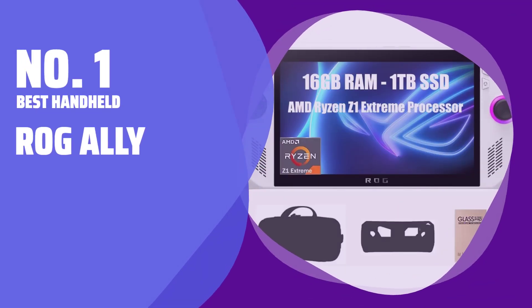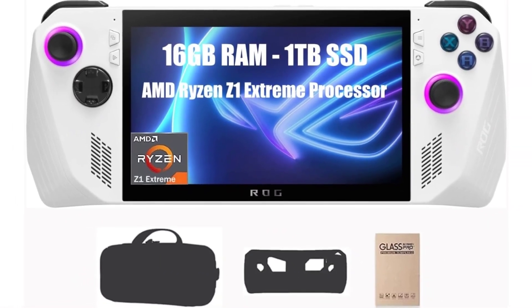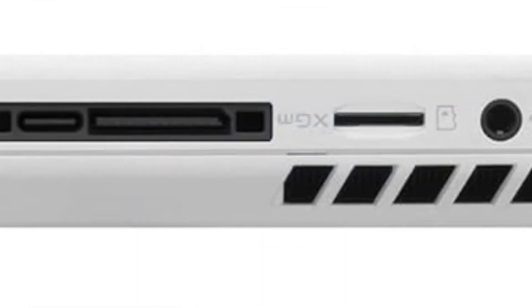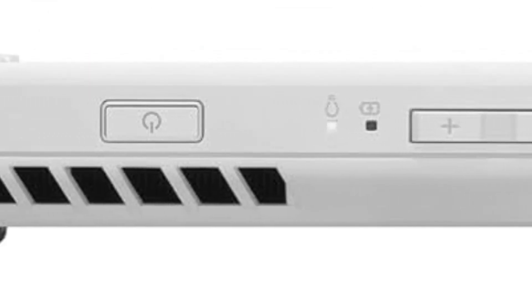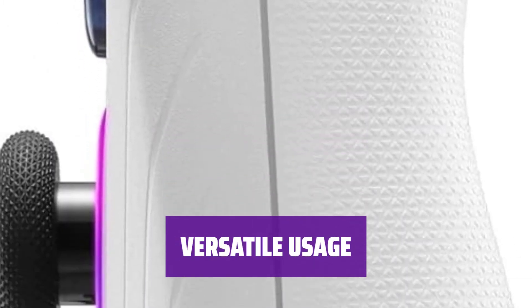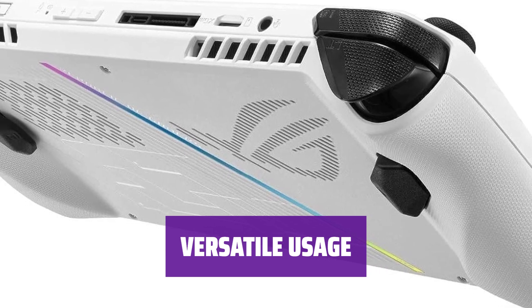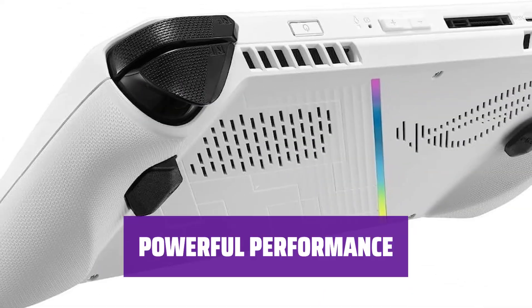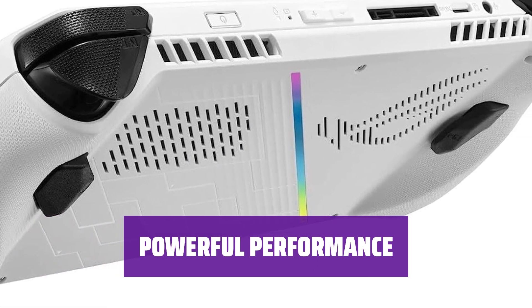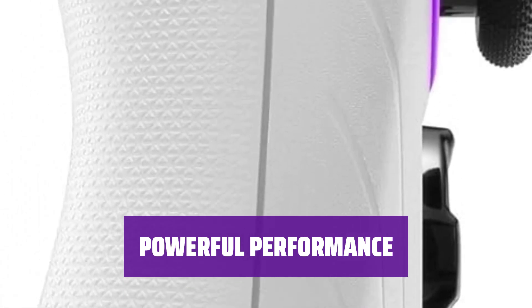Number 1: Best Handheld — ROG Ally. Meet the handheld gaming machine that doubles as a Windows PC. With a 7-inch, 1080p touchscreen, enjoy stunning visuals at 500 nits. Connect the Ally to its charger dock for a mini-PC experience with extra input peripherals, or use it as a handheld PC with the screen as a keyboard. Experience plenty of power with an AMD Ryzen Z1 Extreme GPU and Radeon RDNA 3 graphics.